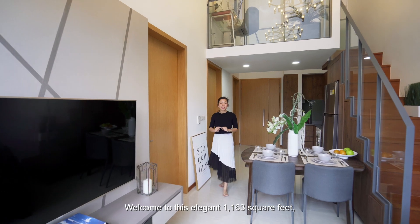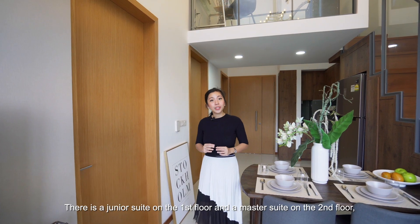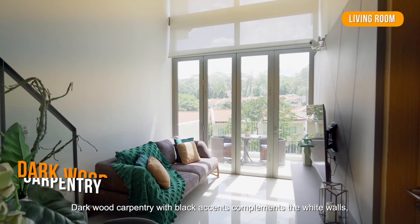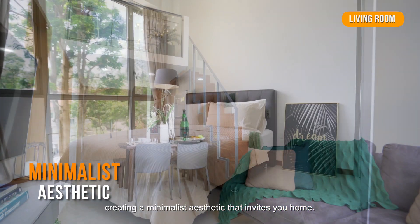Welcome to this elegant 1,163 square feet corner two-bedroom loft apartment. There is a junior suite on the first floor and a master suite on the second floor, both with en suite bathrooms. Dark wood carpentry with black accents complements the white walls, creating a minimalist aesthetic that invites you home.